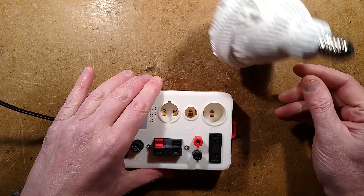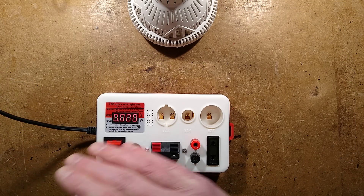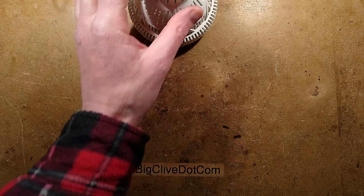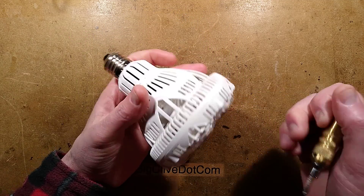That's enough of that. Now we've seen it lit, let's take it apart. I'll put my super duper Chinese electrical test unit out of the way, bring in a screwdriver, and we'll see if we can work out how this comes apart.